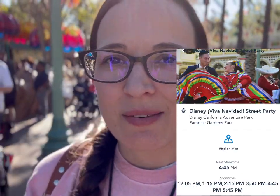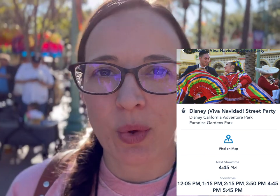Right here by Jumpin' Jellyfish there is a spot where you can stand and watch the Viva Navidad show. They have some tape on the ground and a cast member will tell you when it's okay to enter the viewing area — it's right next to the Bayside Brews. Unfortunately the 2:15 showing of the Viva Navidad parade got canceled because of the crazy wind, but they have multiple showings today so we'll go back in a little while.